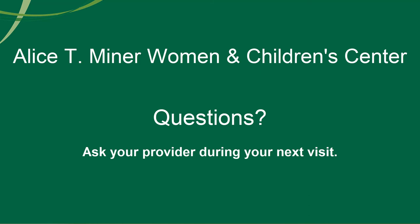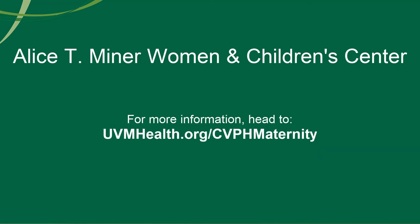Thanks for listening. If you have any further questions, you can ask your providers at your office visit. Otherwise, we look forward to providing very good care to you and making your experience very memorable and enjoyable. Have a great day!